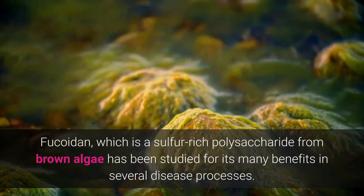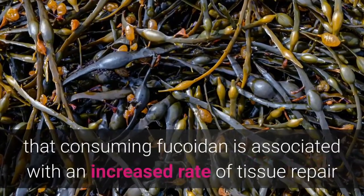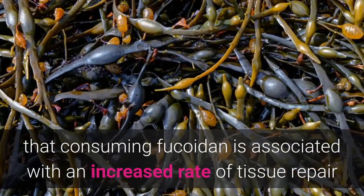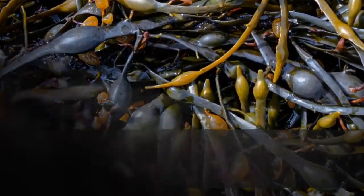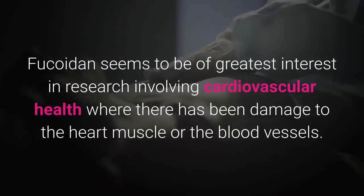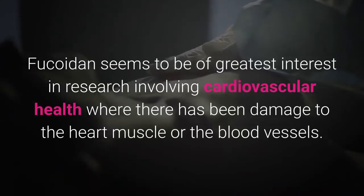Fucoidan, which is a sulfur-rich polysaccharide from a brown algae, has also been studied for its many benefits in several disease processes. The research strongly suggests that consuming Fucoidan is associated with an increased rate of tissue repair, as a result of an increased number of stem cells that are efficiently being directed to the place of injury. Fucoidan seems to be of greatest interest in research involving cardiovascular health, where there has been damage to the heart muscle or blood vessels.